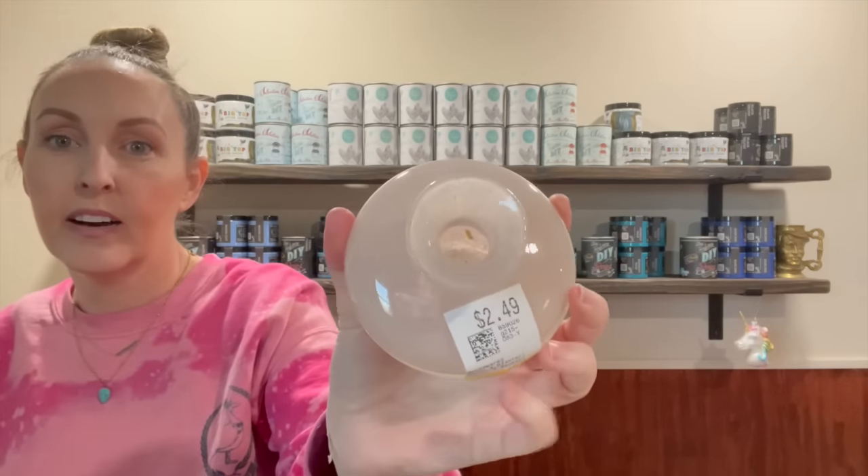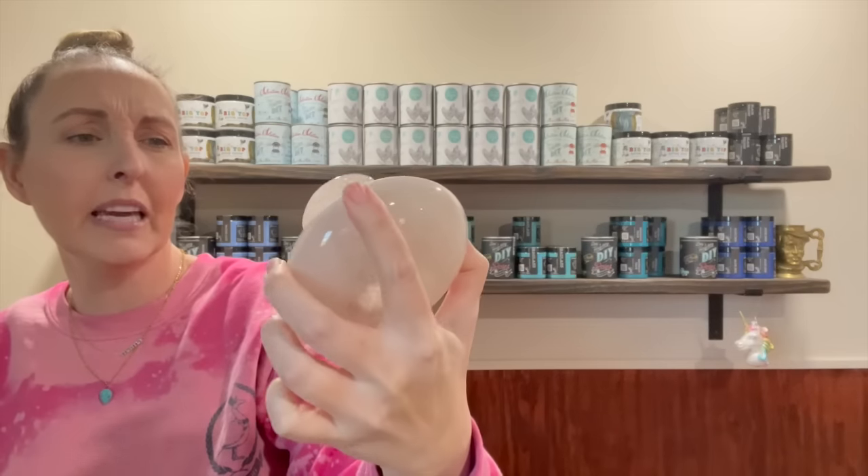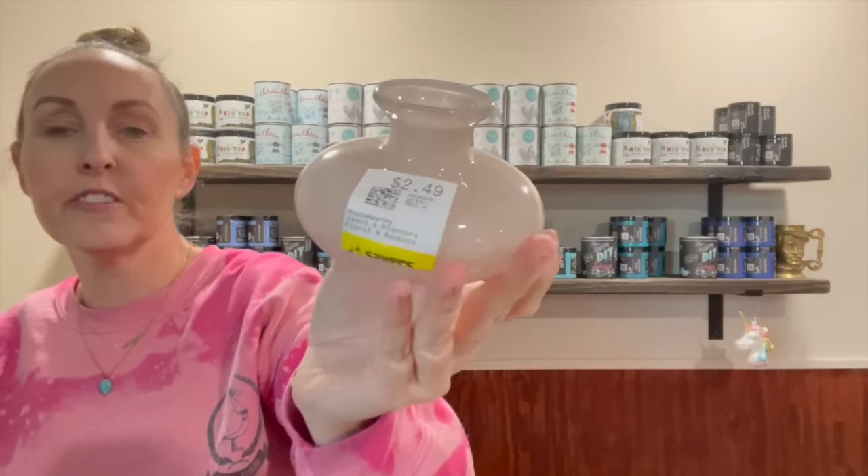I found this little vase — it's like pink, almost looks marble-ish. It was $2.50 but I like these because the kids bring in little flowers from outside. I have flower frogs I'm trying to collect now — I'm obsessed with them. These vases are nice for setting in different places when the kids come in with little flowers they've picked. I got that for myself.